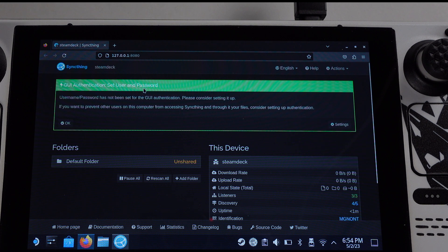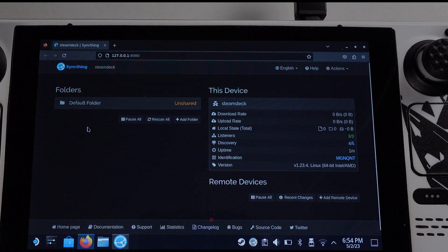When you first open the web UI, it will ask to set up a username and password. If you only use syncing on home Wi-Fi you don't need to set one up, but if you're going to use it remotely then set up a username and password. At this point, syncing will work in Desktop Mode, but if we switch to Gaming Mode it will stop working, and if we boot the Steam Deck the syncing will not run automatically from Gaming Mode.